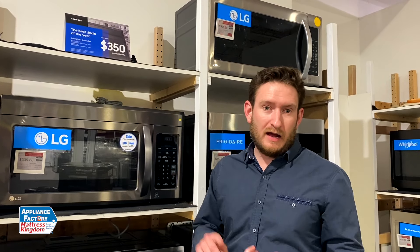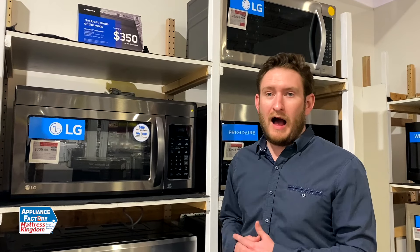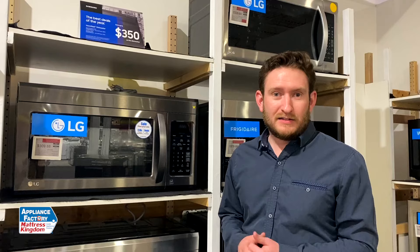Next thing to look for is the wattage. Depending on how often you use the microwave, wattage is very important depending on what you're cooking. Higher watts is going to cook faster, so just kind of getting used to that is something you want to watch out for.